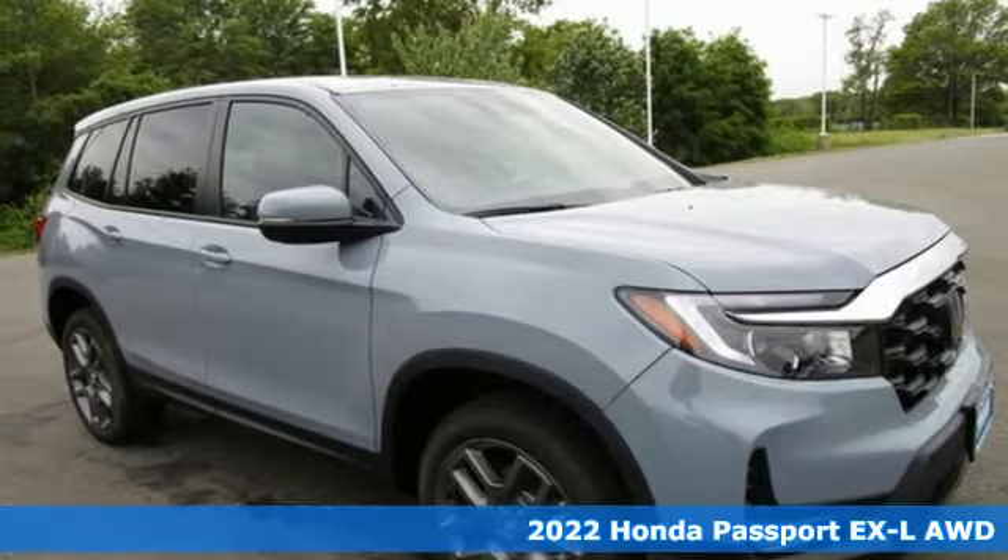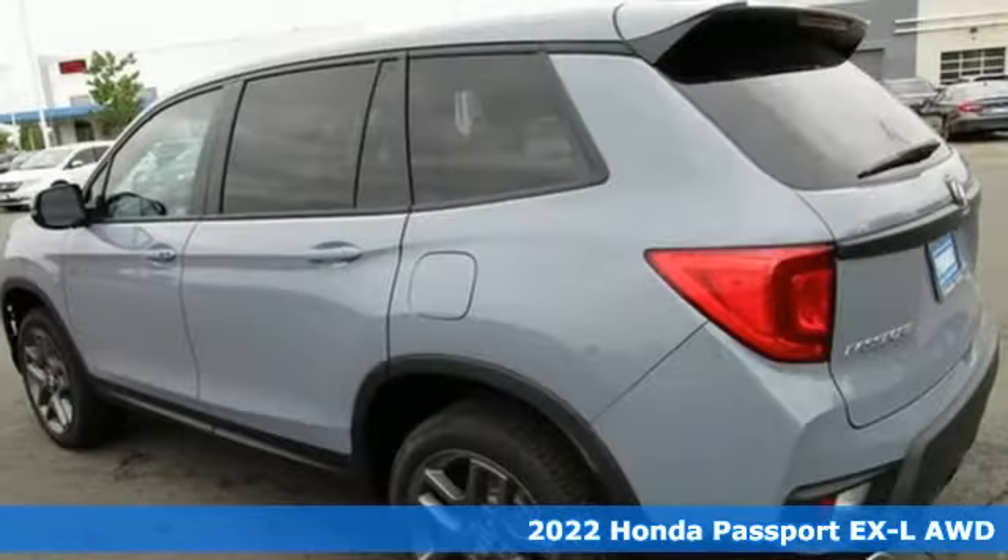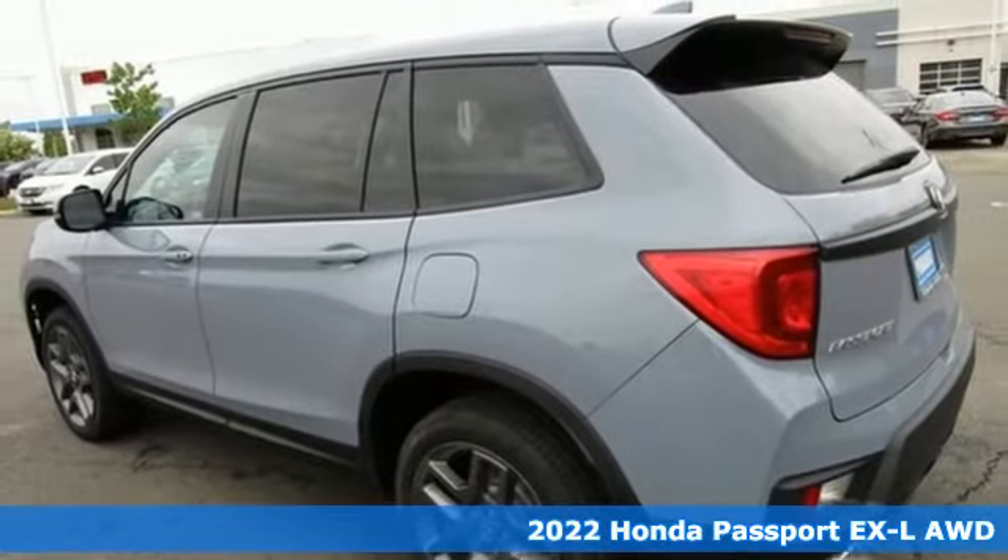It's a new 2022 Honda Passport. Honda has a world-renowned reputation for reliability.